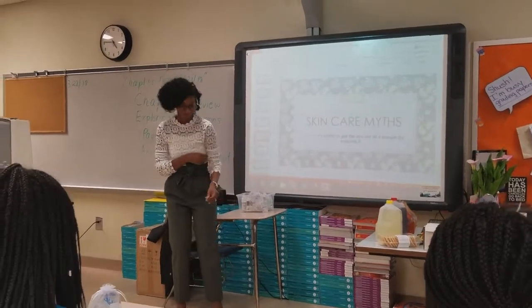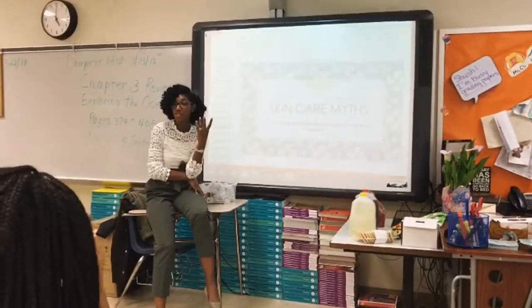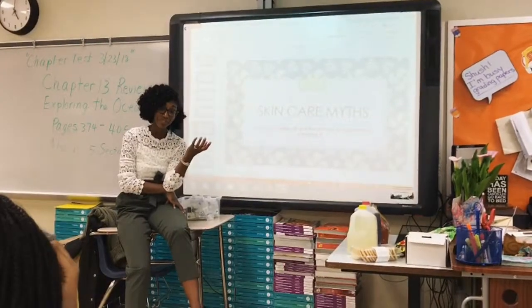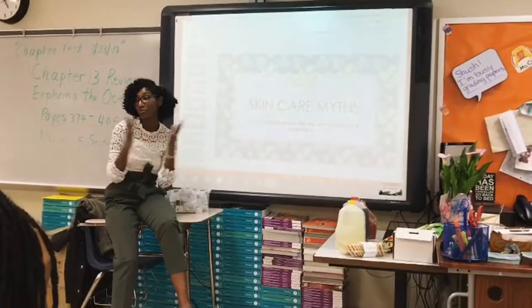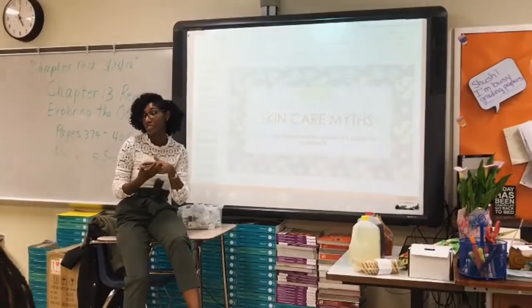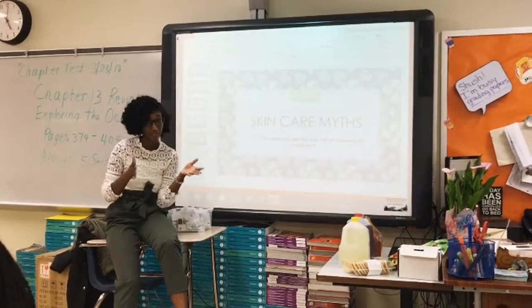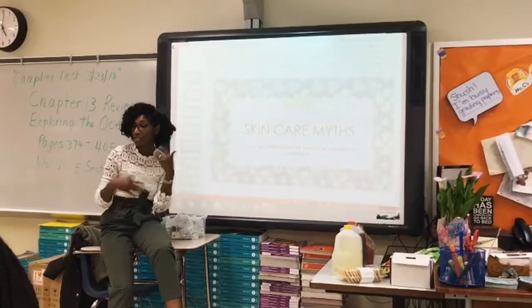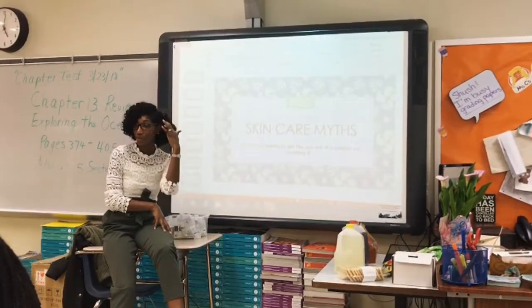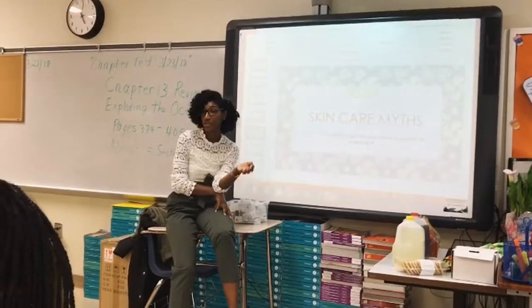Wash the scalp with shampoo — similar to washing skin with soap. When you want to moisturize the hair, your scalp doesn't necessarily need extra moisturizer because you already have oil glands pumping oil onto the scalp. Putting extra oil on the scalp can clog pores or feed natural yeast. Everyone has natural yeast on their scalp that keeps good and bad bacteria in balance, but when it overgrows, the scalp becomes itchy, flaky, and dandruff occurs. Adding oil to the scalp actually feeds that yeast, making the problem worse.